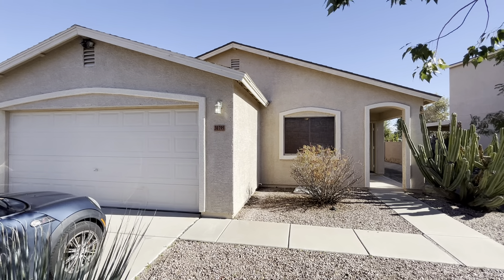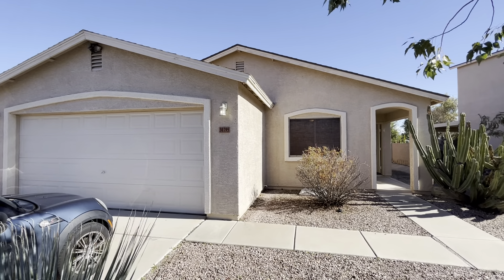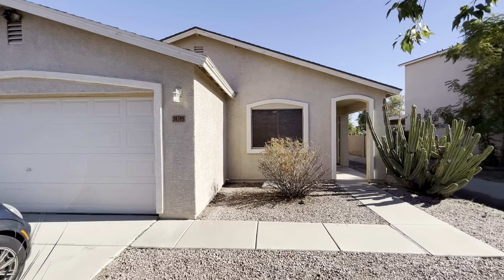Hey everybody, Dustin Briley here with Briley Brothers. Today we are in Santan Valley, Arizona. We're gonna take a look at this three-bedroom, two-bathroom home.